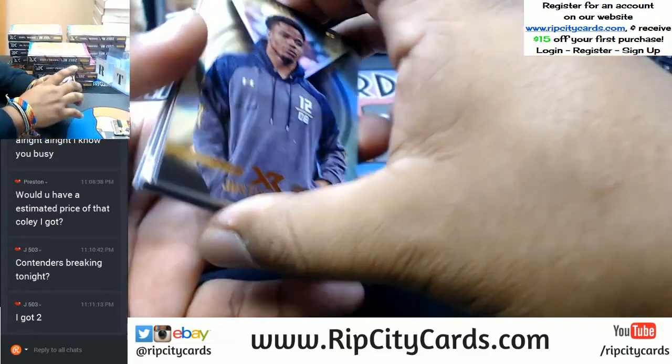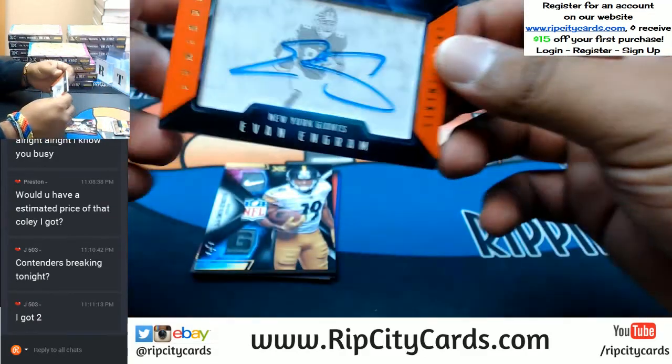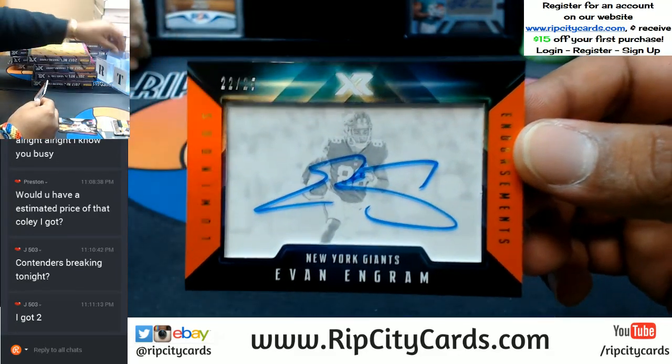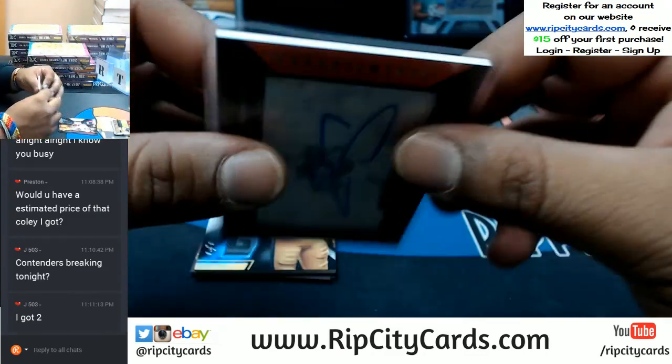All right, what do we have here? Look at that — already starting with the greatness. 22 out of 25 for the Giants, Evan Ingram with the on-card auto. Very nice.